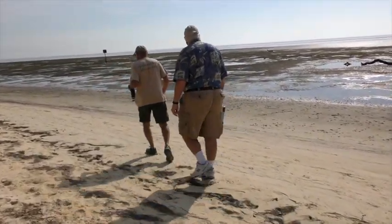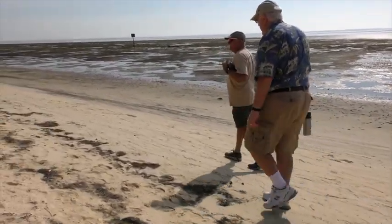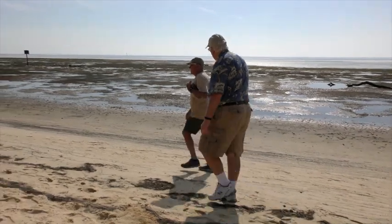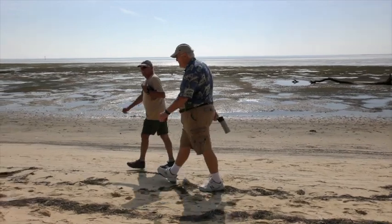Did Joe come down here and walk around much? Not much. Occasionally every evening before dusk, if there was a breeze.